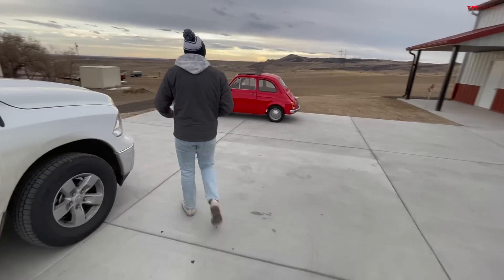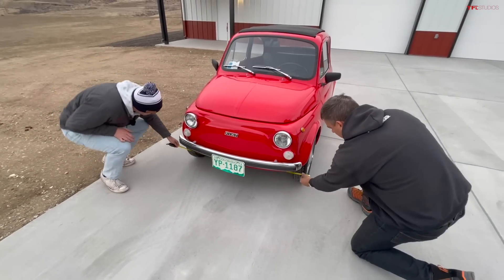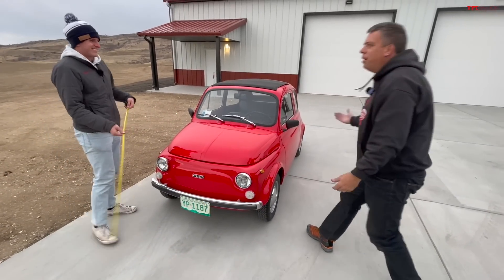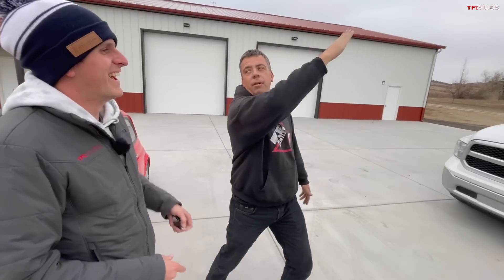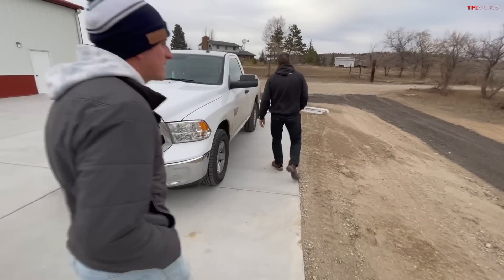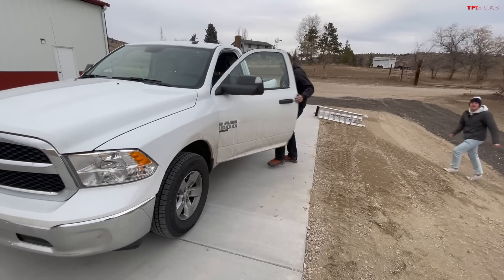The Fiat was designed for tiny Italian cities, but it is a real four-seater — about a foot longer than a Smart car but not quite as wide. Let's measure hubcap to hubcap around the tires. It's 50 and a half inches — so in theory it should fit! We're going to use this little hill by our new barn. I'll direct you to back the truck down.